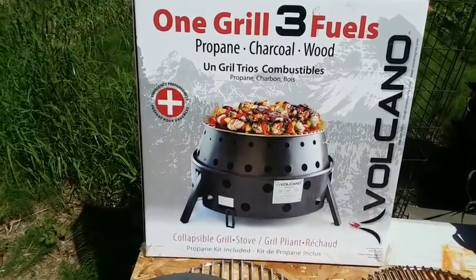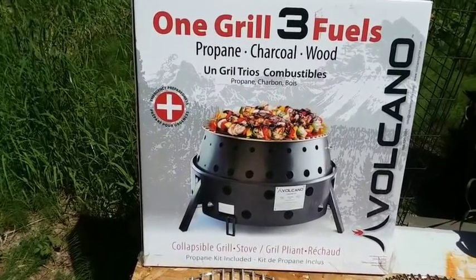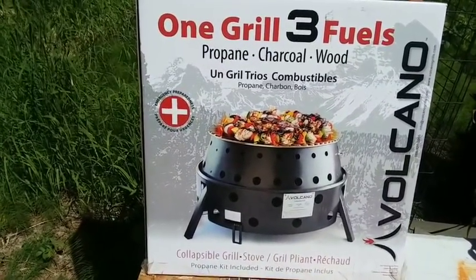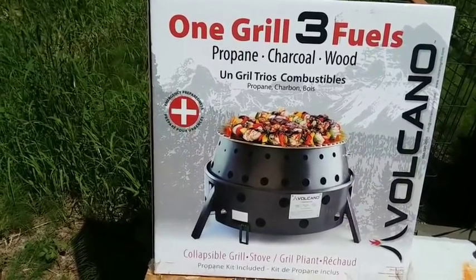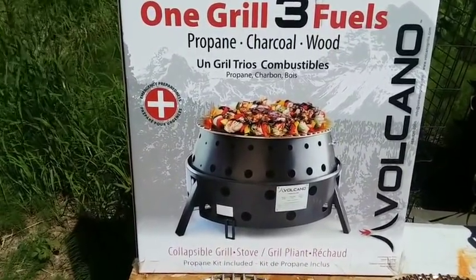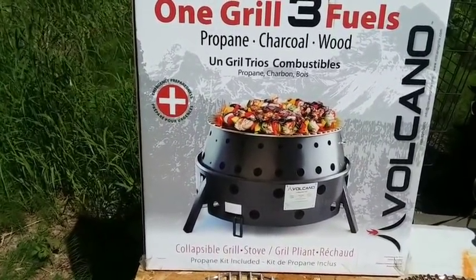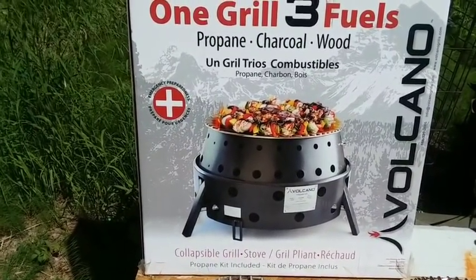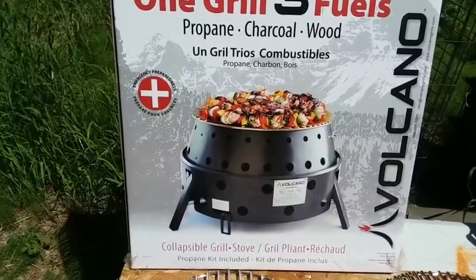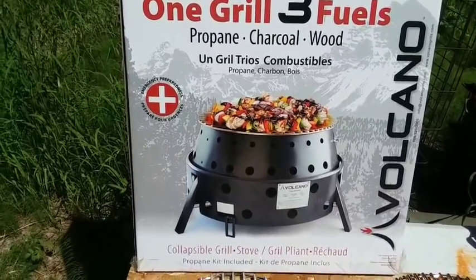Alright YouTubers, we are back and I am pretty excited about this. When I say that $92 is a great deal, I mean it. I'll try to take a picture of what it goes for on Amazon so you guys can see the price and everything that this thing can do. I've never owned one of these — I've seen a lot of videos on them — but I kept waiting to see if a sale came up, and finally I found one. I think I lucked out.